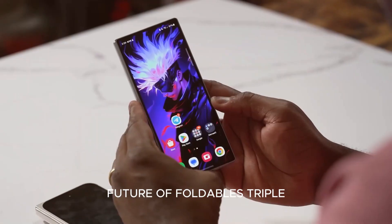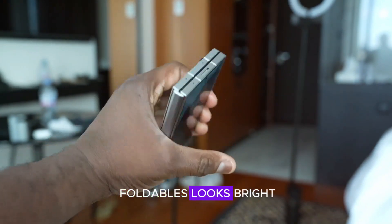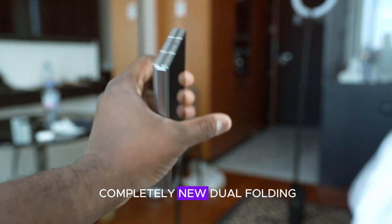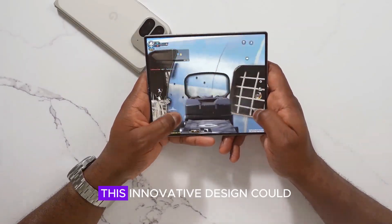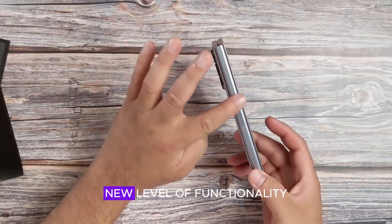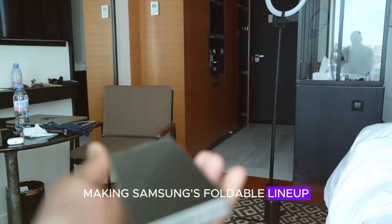The future of Samsung's foldables looks bright, with rumors of a completely new dual-folding, triple-screen smartphone in development. This innovative design could bring a whole new level of functionality and versatility, making Samsung's foldable lineup even more exciting.